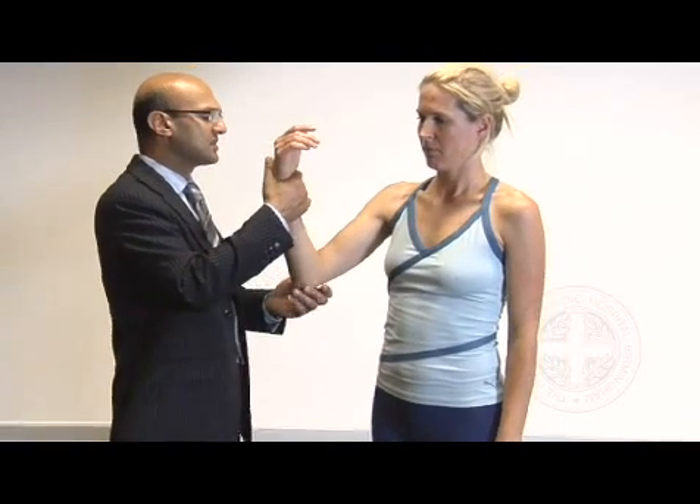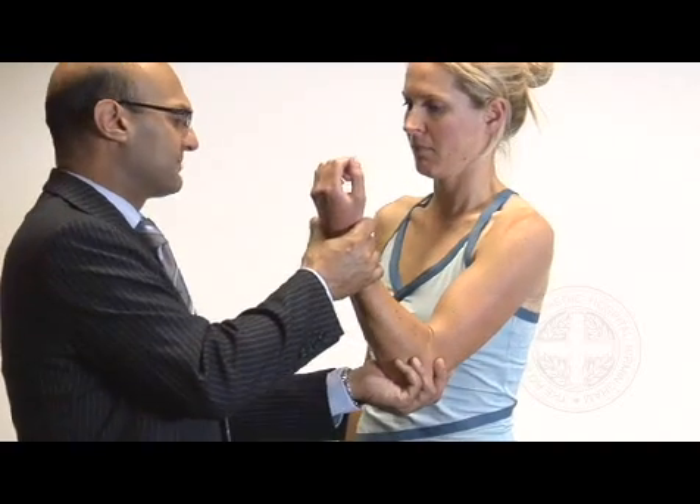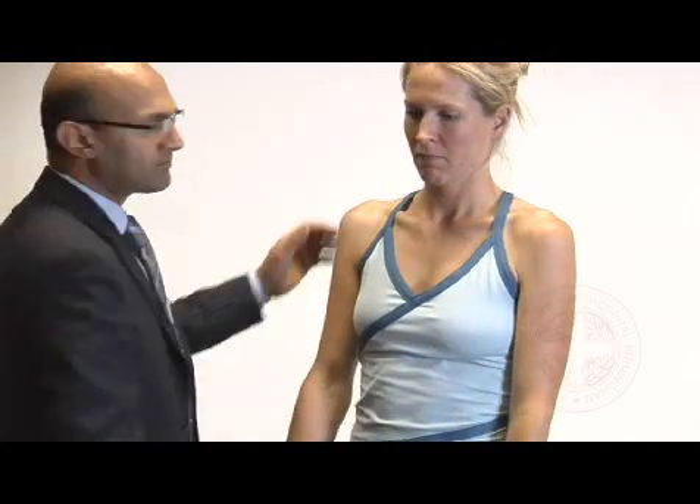Just assessing the biceps tendon — pull that towards you. There's a normal shape to her biceps; there's no Popeye sign, which would indicate biceps rupture causing the muscle to retract down. Pull that towards you — that's fine. And that completes the shoulder examination.